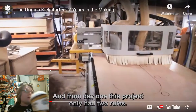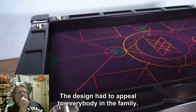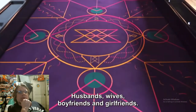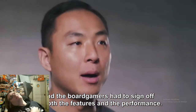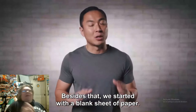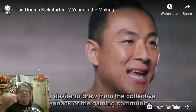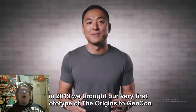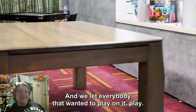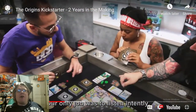'From day one this project had two rules: the design had to appeal to everybody in the family, and the board gamers had to sign off on both the features and the performance. In 2019 we brought our very first prototype to Gen Con and let everybody who wanted to play on it play.' That's cool — and bringing in Gen Con is absolutely brilliant, because the people interested in this premium table are exactly the type who go to Gen Con.